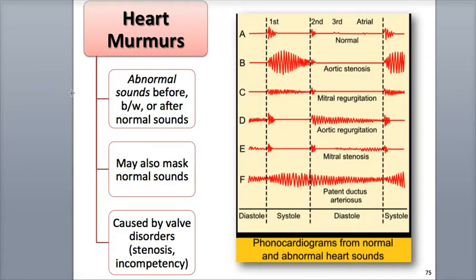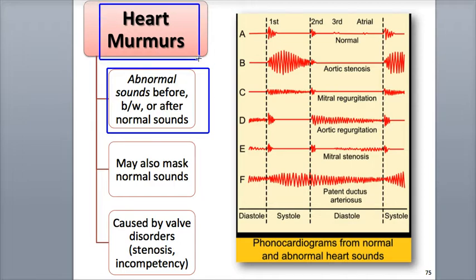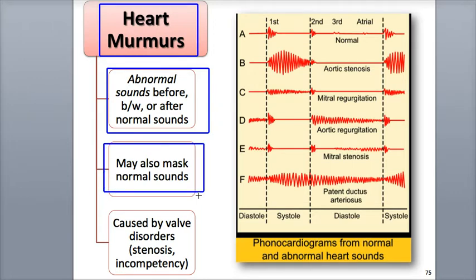Listening to the heart sounds can have important diagnostic value. Any abnormal sounds made before, between, or after the normal heart sounds is called a heart murmur. They may also be loud enough to cover or mask the normal sounds. Murmurs may be any kind of noise — like a gurgling, a rushing, or a clicking sound — and in adults often indicate a valve disorder, such as a stenosis, when a valve doesn't completely open all the way, or an incompetency, when a valve doesn't fully close all the way.